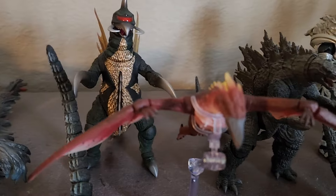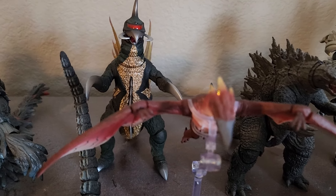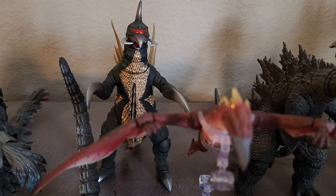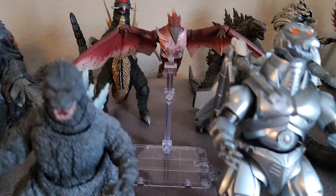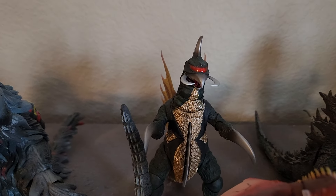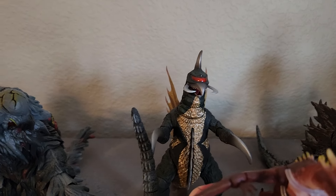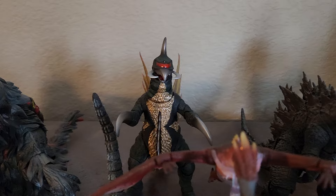We have Fire Rodan — it's from Godzilla versus Mechagodzilla. He came with Mechagodzilla also. We have the original Gigan from — I think it was early 70s.